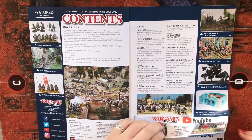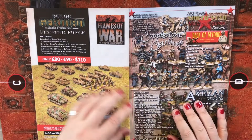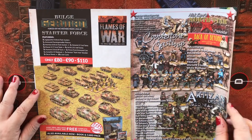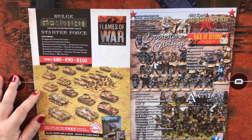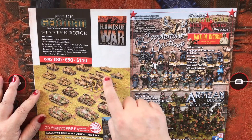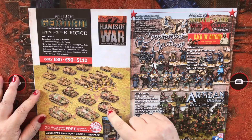We get our contents page and subscriptions, and we have some adverts. It's the Flames of War German Battle of the Bulge starter force which caught my eye. In this starter set you're getting three Jagdpanther 8.8 centimeter tank hunters — that's one, two, and three — an armored panzer grenadier platoon, and two Hornets 8.8 centimeter tank hunters, which I'm going to assume are these two beasties that look like self-propelled guns.